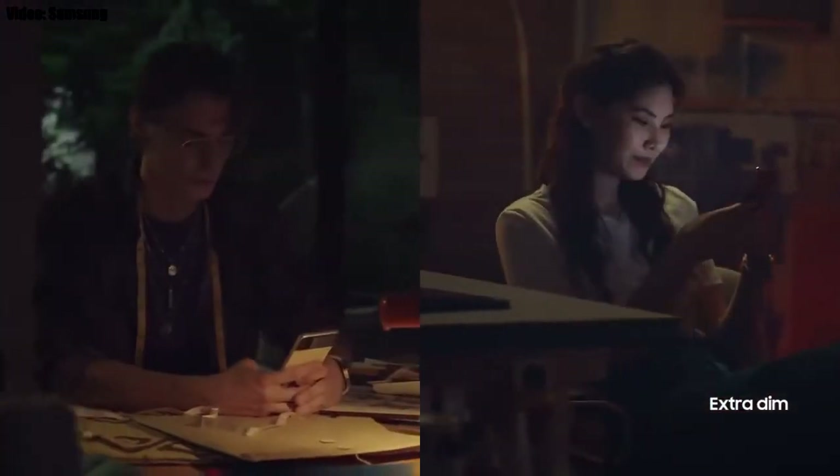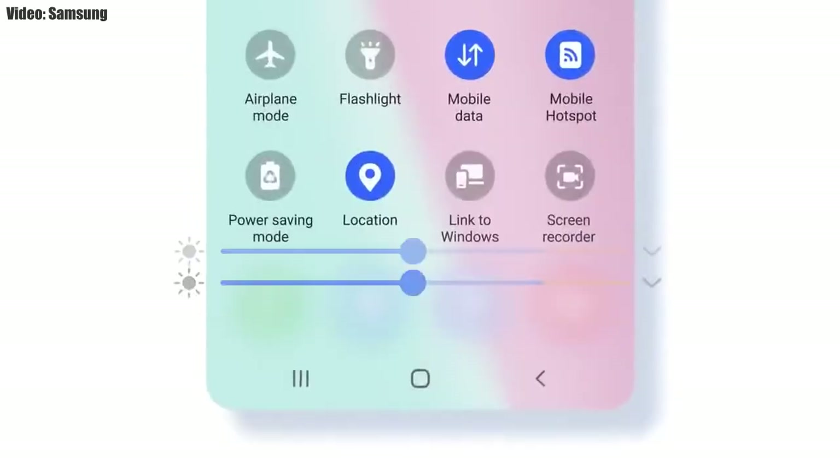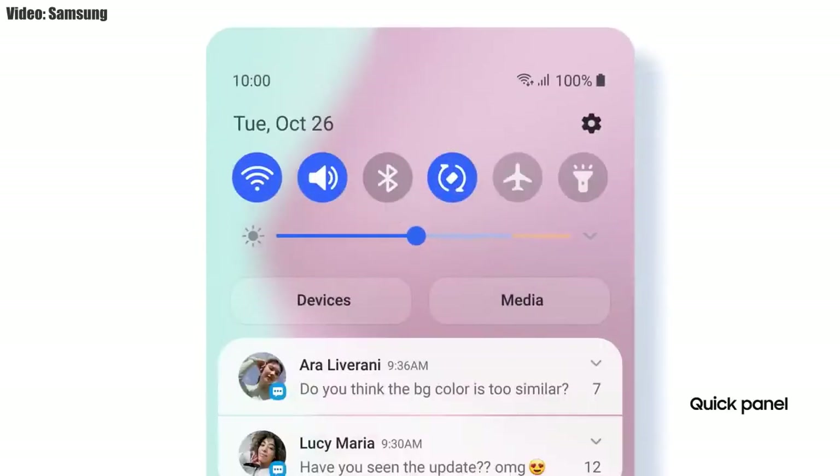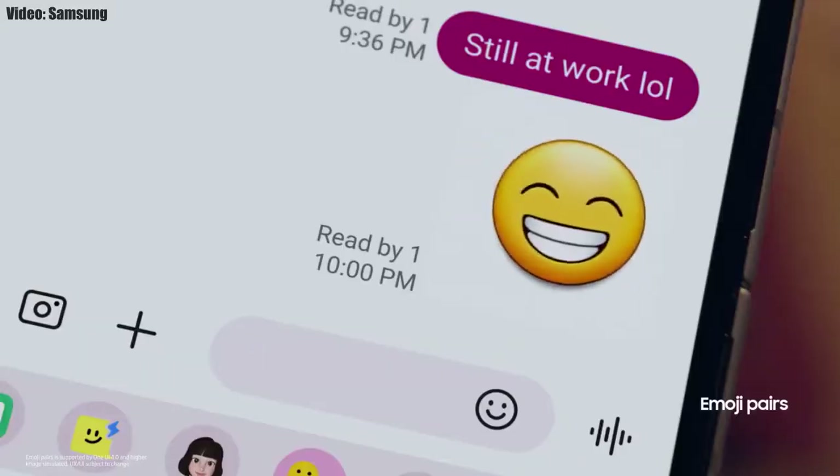There is a dim mode by which you can dim the display at night. You can also adjust the size of picture-in-picture by pinching on the player. The brightness bar is now thick and it's easy to adjust brightness with the thick bar.